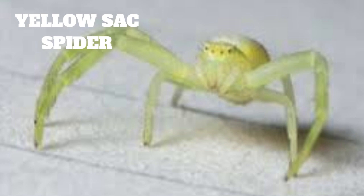Lastly, one can take preventative measures to keep yellow sack spiders out of the house. This includes sealing cracks and crevices around windows and doors, and keeping the door closed when not in use. One can also install screens on windows and vents to keep the spiders out.